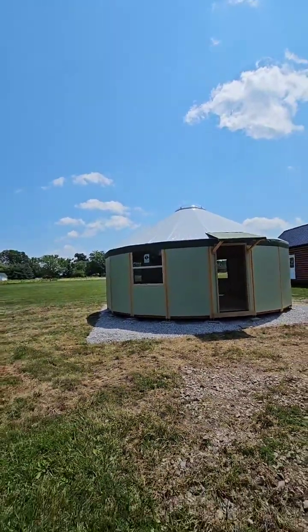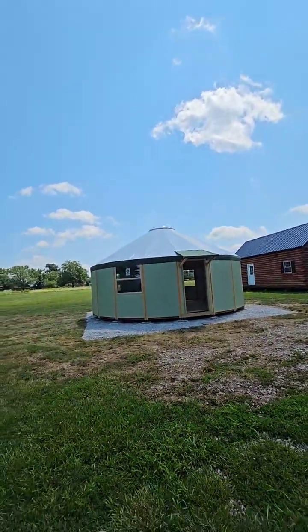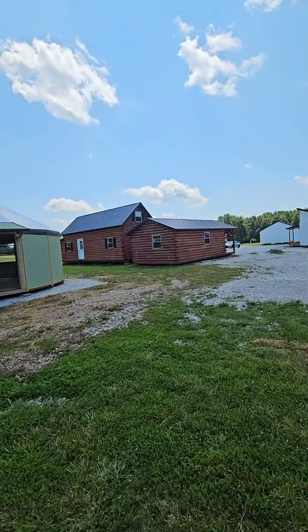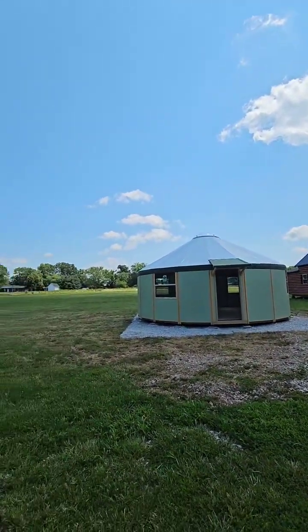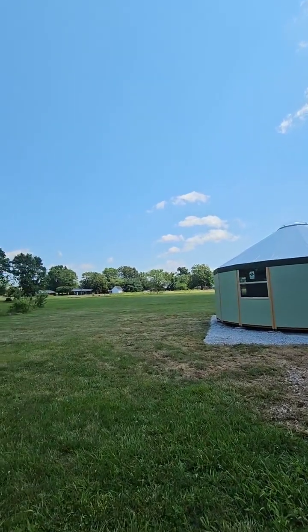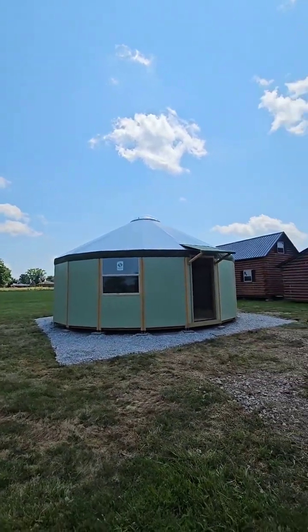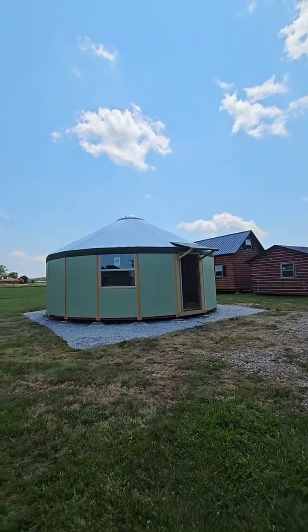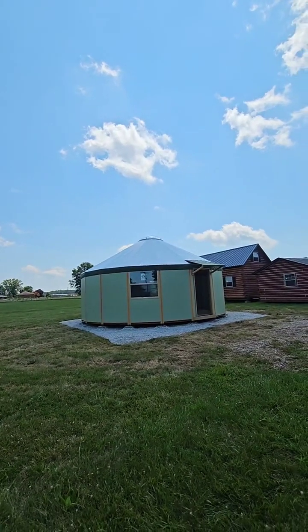It's a UFO — wait, it's a yurt! I think y'all just came up with the name I'm going to call this one. I'm going to call this one Mr. UFO. Since everybody says it looks like a UFO, I'm all right with it — Yurt the UFO.